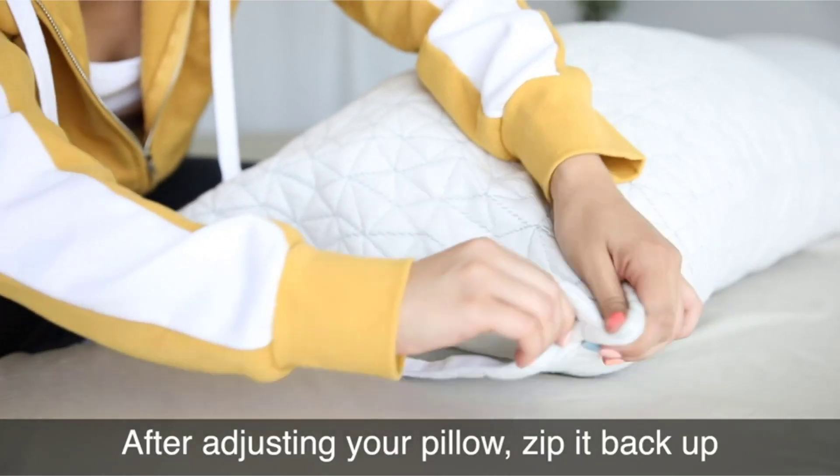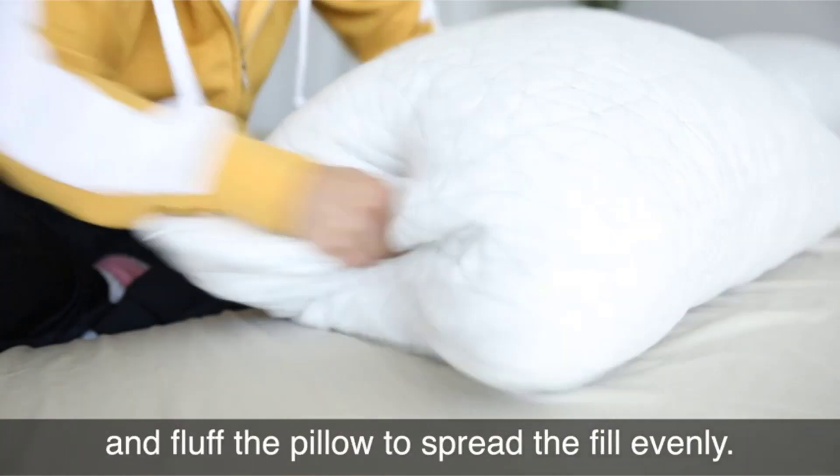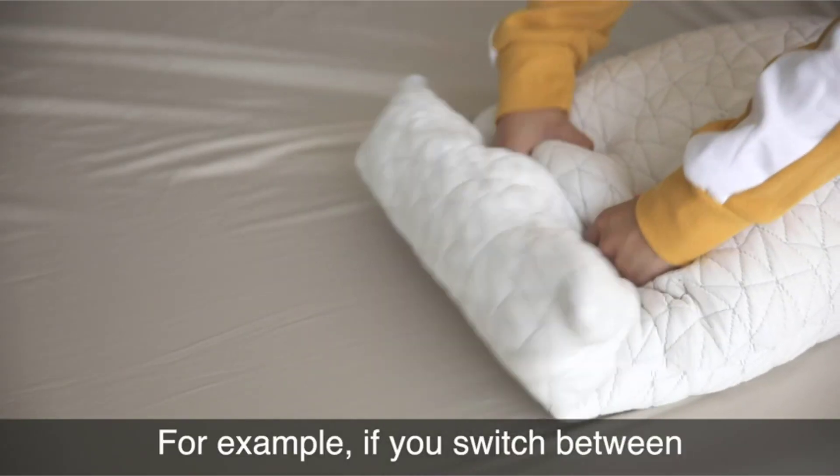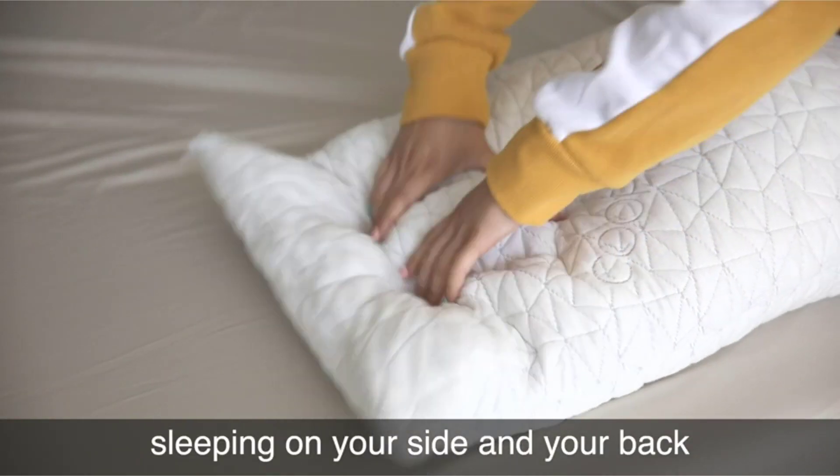Whether you're a back, side, or stomach sleeper, finding the right bed pillow is key to a good night's rest. The perfect pillow is personal and specific to each individual person's needs. As you start your search, you should first consider your sleeping posture.